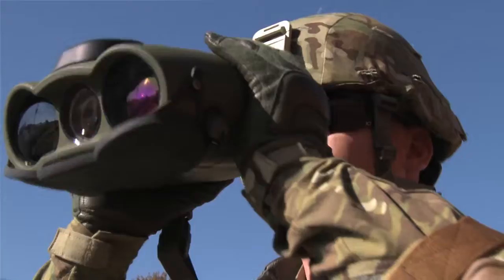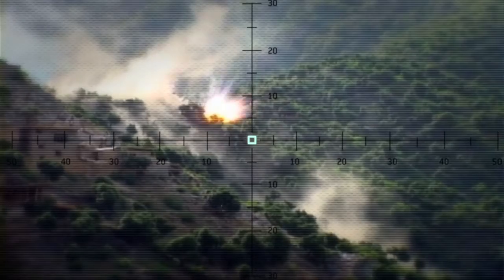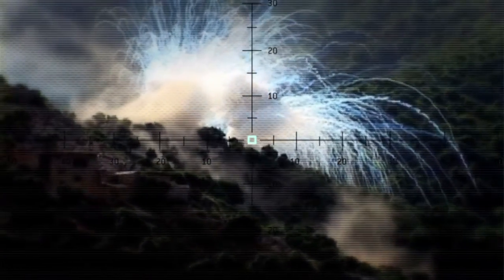The Mark VII is great. It gives you the ability to get accurate distance and grids for targets, and that increases the accuracy of the artillery and mortars a hundredfold.